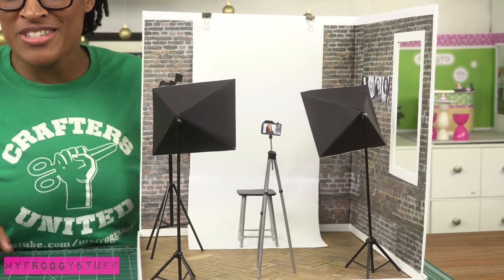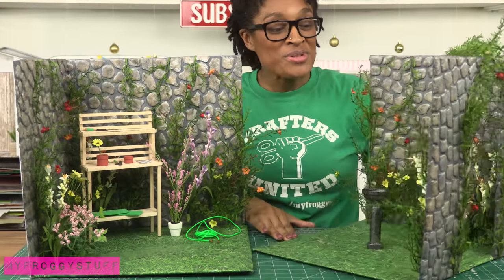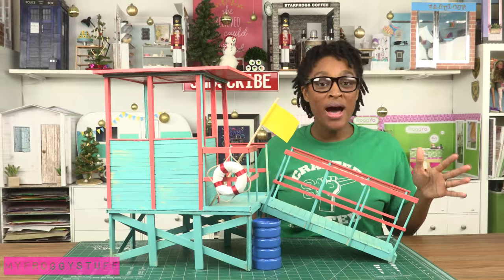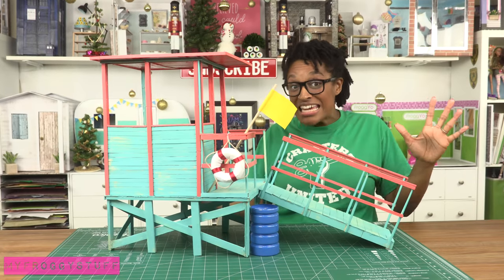Our mermaid grotto with gadgets and gizmos aplenty — we have a coral reef photo studio, the perfect location for your doll to take their school photos. The secret garden where we can turn the rooms around to make different spaces — we made every single stone out of hot glue.